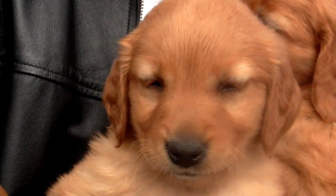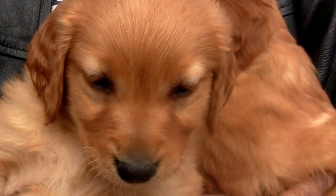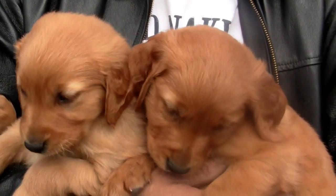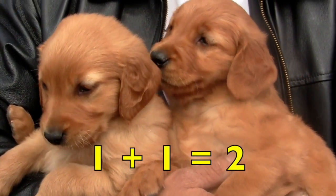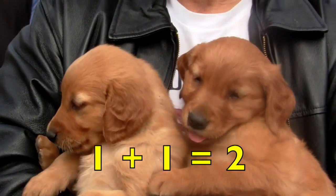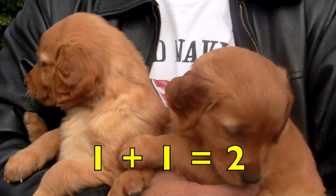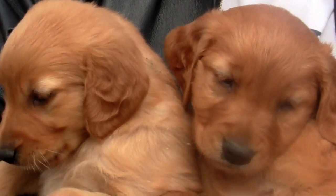Boys and girls, look at this cutie. This is the cutest little puppy and he has a brother. So one puppy plus another puppy equals two puppies. One plus one equals two. Two adorable puppies.